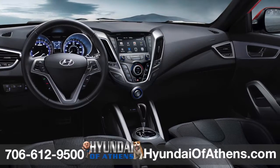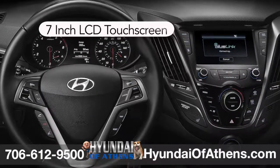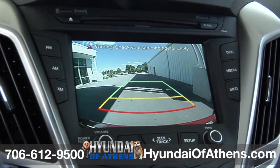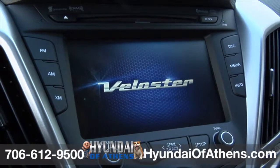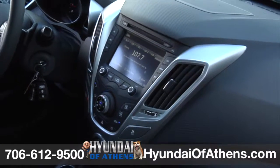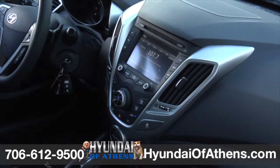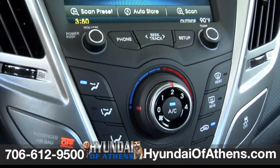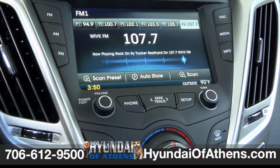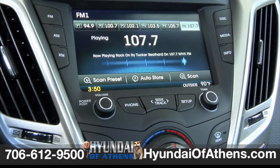Access all of your information and entertainment options via Veloster's standard multimedia LCD touchscreen that measures 7 inches, featuring a rear-view camera with indicators. And did we mention that's an extra-cost option on Honda CR-Z? Here's an audio system that sounds great and is up to the challenge of playing along with your life. The AM-FM Sirius XM CD MP3 audio system with phone integration delivers plenty of power for your tunes and your imagination.